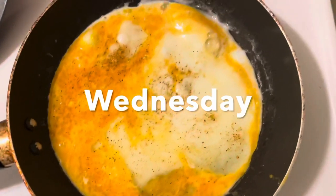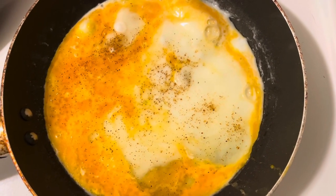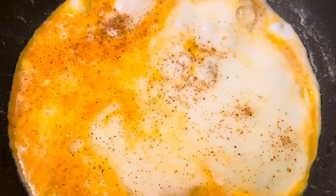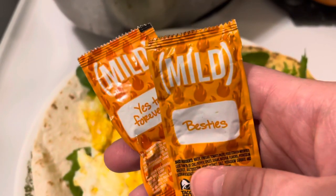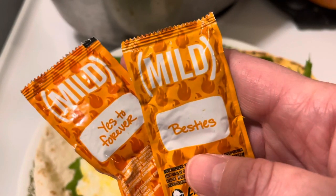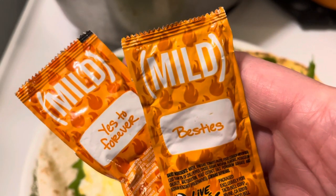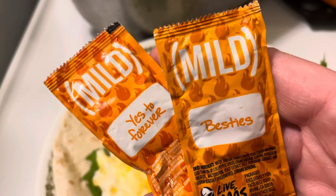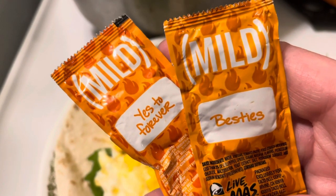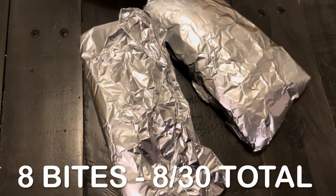For breakfast on Wednesday, I had some more egg burritos. This time I added a little taco sauce for flavor — very simple, just eggs with some greens and taco sauce. I made two because I was working at a different hospital today and needed a lot of energy; we had a class that required some activity. Both burritos kept me full for the morning. Total for this breakfast: eight bites.